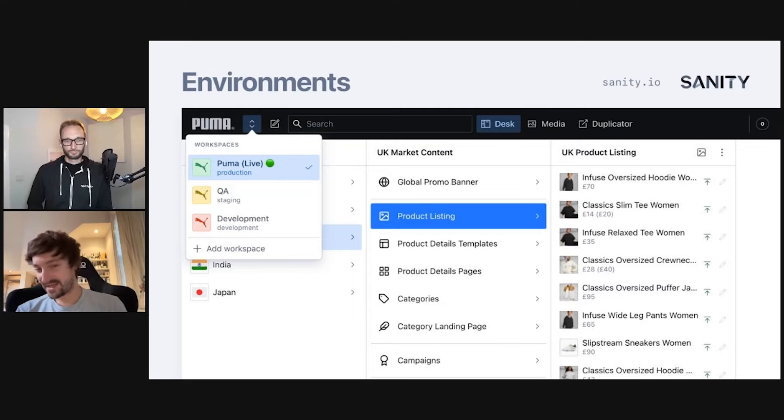Those datasets are also version controlled by nature because we and Sanity keep track of all changes within them. Furthermore, we can use the workspaces feature in the studio, which allows you to quickly swap the underlying dataset driving the studio. This was a penny-drop moment for me: a studio is really just a lens over a database or dataset, which is very powerful. I like to say the studio is a versioned window into the content lake.